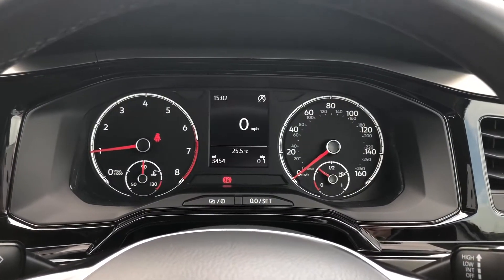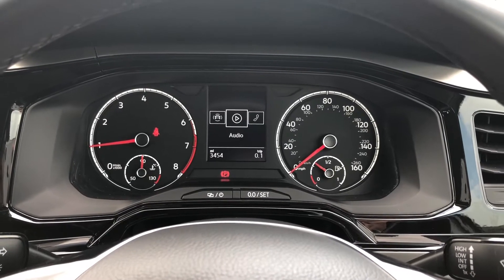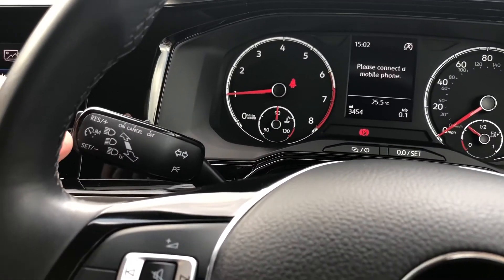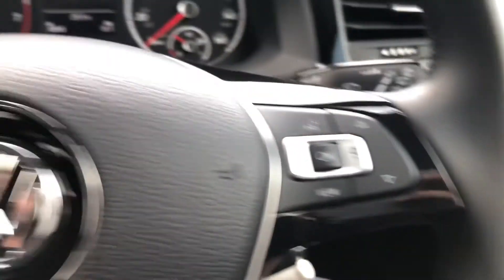Luxuries include a digital speedometer to complement the analogue dials, as well as a city emergency braking system to keep an eye out for your safety. All radio stations and Bluetooth contacts can be controlled at your fingertips, and there is even a speed limiter function to make sure you don't exceed the legal speed limits.